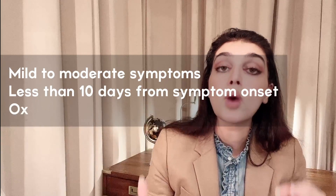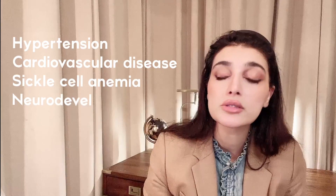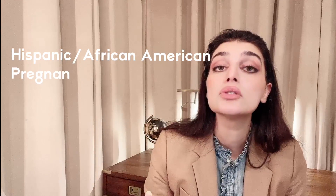So who can get these antibodies? If you have a positive COVID test along with mild to moderate symptoms of less than 10 days duration, and risk factors. Another scenario: you're unvaccinated, have a positive exposure, and have the risk factors — you would be eligible as well. Risk factors include: obesity with BMI above 25, being immunocompromised, diabetes, chronic kidney disease, chronic lung disease, hypertension, cardiovascular disease, sickle cell, neurodevelopmental disorder, medical technology dependence like a tracheostomy or G-tube, certain ethnicities, and pregnancy — and monoclonal antibodies are safe for pregnancy.